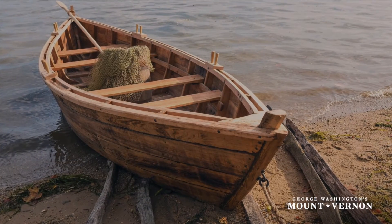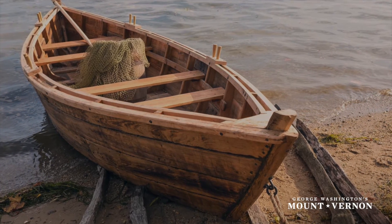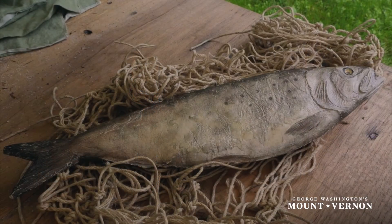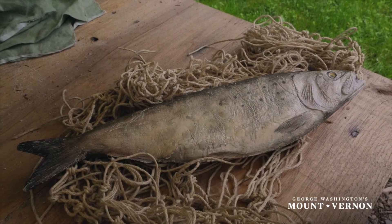Down along his fisheries, along Union Farm, Washington had an actual fish house. When the active fishing was going on, the records indicate that the fish were brought there to that location where the coopers were at work making fish barrels. The fish was then gutted, the heads cut off, and it was packed with salt. It takes about 55 pints of salt per barrel to pack it.